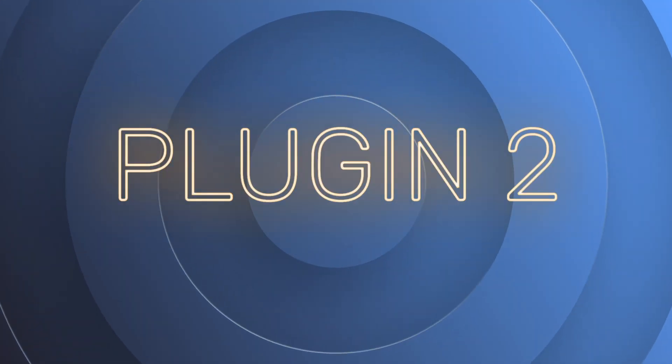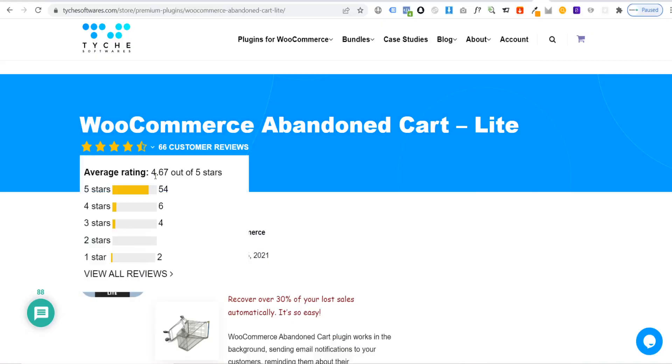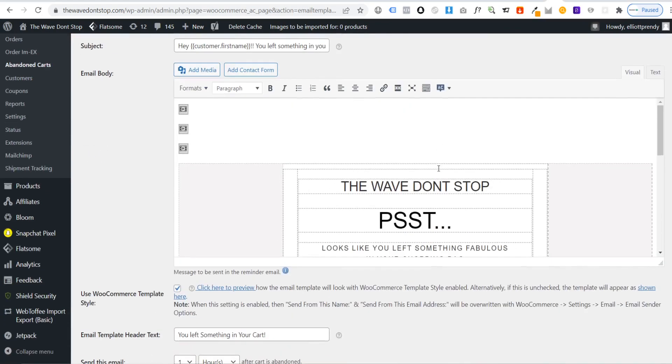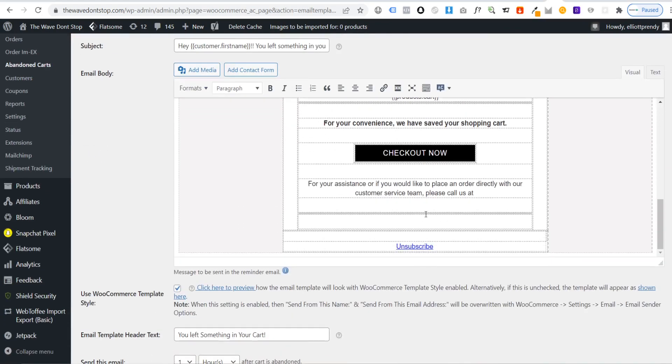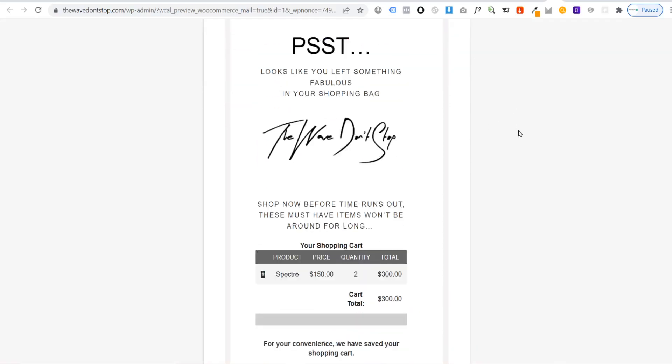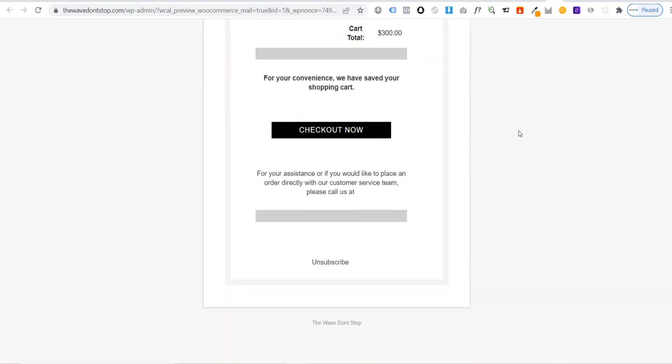Plugin number two is the Abandoned Cart Lite plugin for WooCommerce. Abandoned Cart Lite allows you to send customers a follow-up email regarding the products they left in their cart. This encourages them to finalize their purchase with follow-up emails offering further discounts. This plugin has a free version and a premium version. Starting out with the free version is totally fine, and this will help you to decrease your abandoned carts and increase your sales.